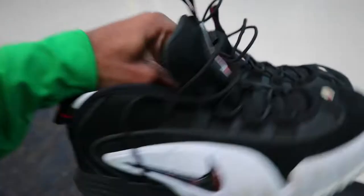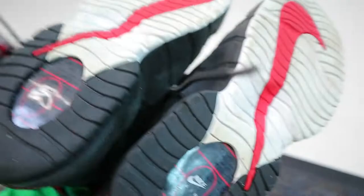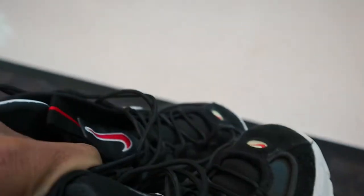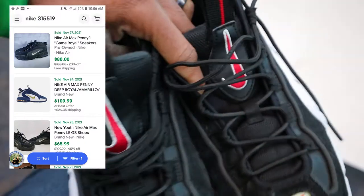Got a pair of Nike Air Max Penny Ones right here in the red, black, and white colorway. They have some scuffs on them but should be cleaned up a bit — overall in pretty decent shape. Only 10 bucks and you can probably get somewhere between 60 to 80 for these right here, so at that price definitely want to snag these up.